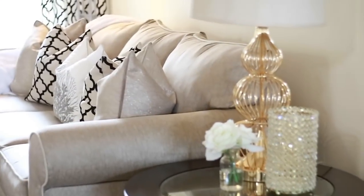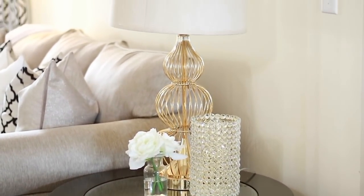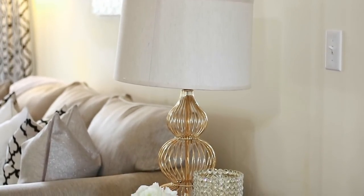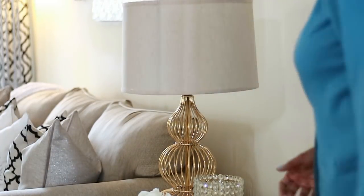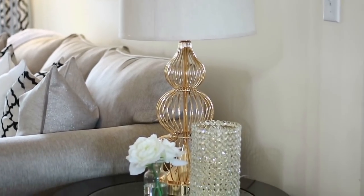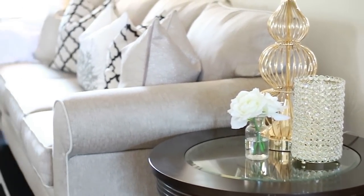On this table I have a gold lamp that I got from Rooms To Go — it was $50 each and they were on clearance on the showroom floor. The blingy base next to it came from Ross and I've had that for a long time. The flower arrangement I made myself. I think it's nice, it's clean, it's not too cluttered, not too much.